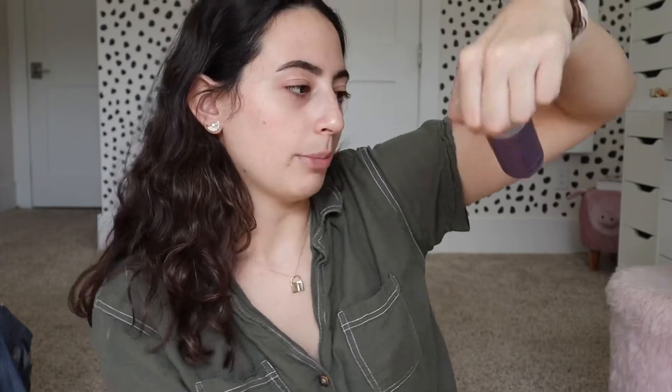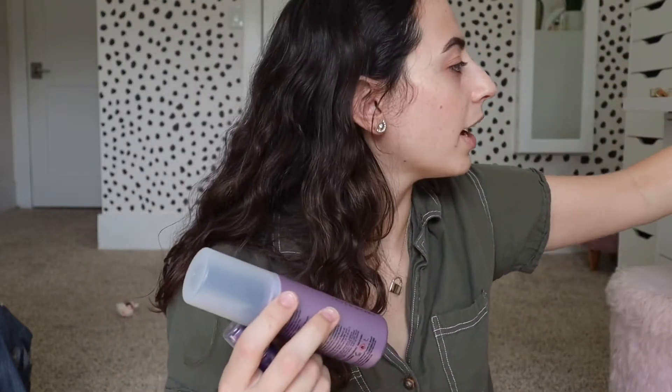The next thing is the Urban Decay All Nighter makeup setting spray — just the little tiny size. Let me know if you guys use setting spray. I actually have this one in my collection. This is the original one, and then there's also the All Nighter pollution protection one — I really like that one. I'm really glad they included this in the kit because if you wanted to take one on travel or just have a little one in your bag, this is literally the perfect size. It takes up no room in your purse.